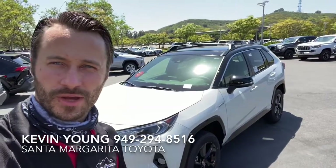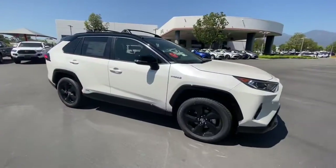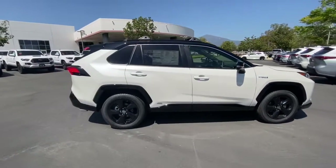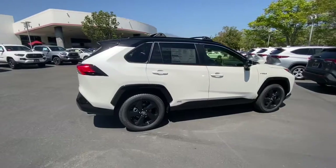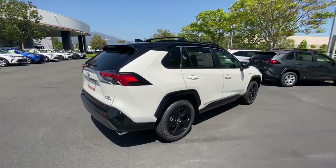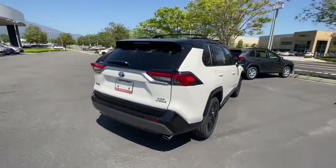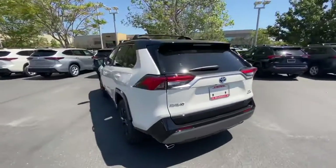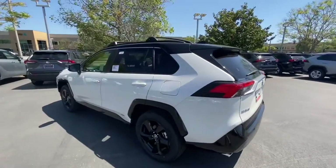This is the one behind me — the Blizzard Pearl with the Black XSE. As I kind of mentioned on the phone, this one does have the advanced technology package that you're looking for, the panoramic moonroof, the premium audio, and then the weather package. Generally they pretty much come either fully loaded or none of the packages.